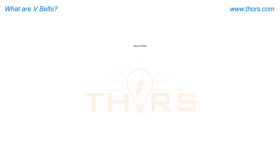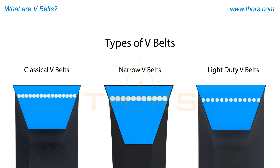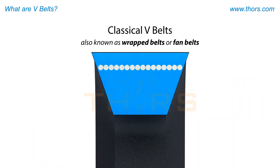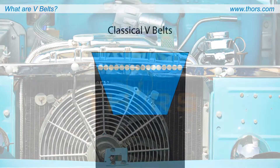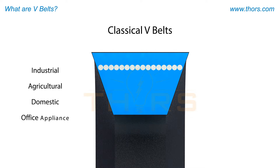There are several types of V-belts, such as classical V-belts, narrow V-belts, and light duty V-belts. Classical V-belts, also known as wrapped belts or fan belts, are the original V-belts, developed in 1920 to drive the radiator cooling fan in a car's engine compartment. Due to their reliability and long service life, classical V-belts later found more usage in industrial, agricultural, domestic, and office appliance applications.